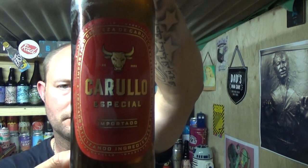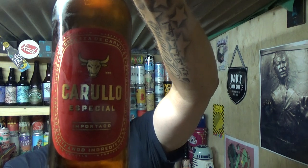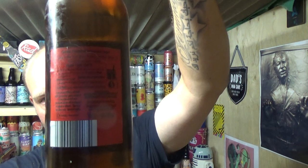Thanks for joining me for another video beer review. This time taking a look at an Aldi beer — one of their lagers that's new on the scene: Carula Especial Importado Euro Lager. This one is 4.8% ABV, 500ml bottle, £1.29. A few viewers have asked me to give this a bash — mixed opinions. A few said it's piss water and a few others said it's not too bad.